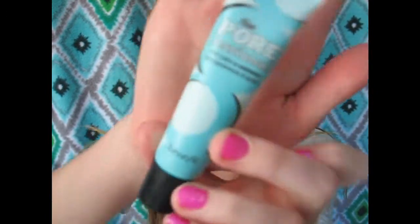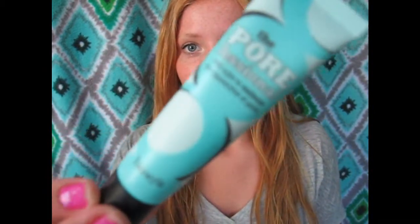My next skincare product is the Porefessional from Benefit. I love this so much because I get really oily — mainly under my eyes, on the side of my nose, or in my T-zone. I don't really apply this all over my face; it minimizes the appearance of pores and wrinkles, so I normally apply it under my eyes and sometimes on my nose.